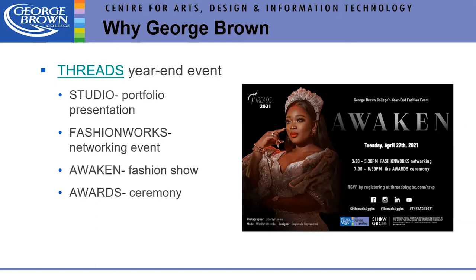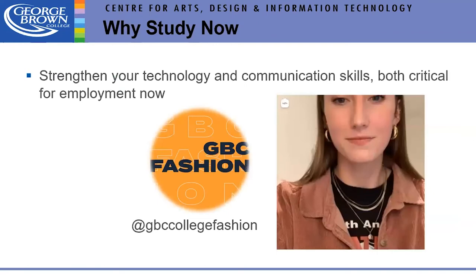Why study now, even if it's virtual? Our students are really stretching their technology and communication skills. When COVID is over, the workplace will be completely altered and everyone will be working in new ways, so students are getting an opportunity to test that out. One student even interviewed a designer on Instagram Live last semester — it's on our Instagram page.